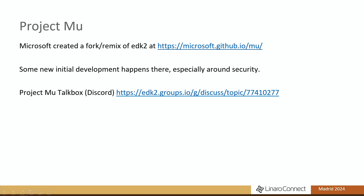Microsoft didn't like how EDK2 was being managed, so they decided to fork it — it's called Project Mu. They do a lot of useful new development in there, but they usually contribute it back to the original project. There's also an additional Discord forum for talking to them, where sometimes people drop in and ask generic EDK2 questions, so it can be a useful resource to get a hold of people.